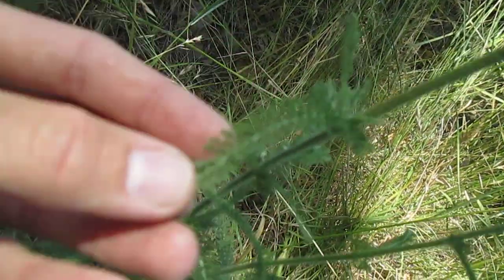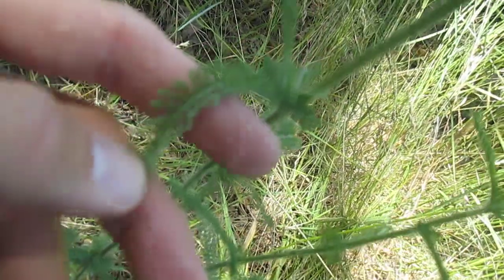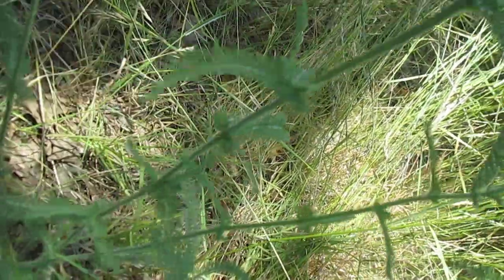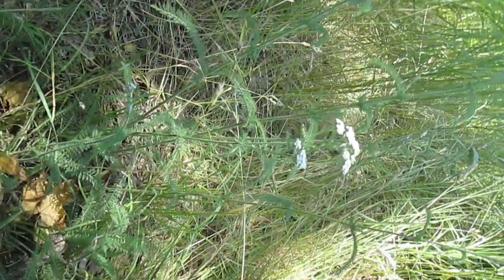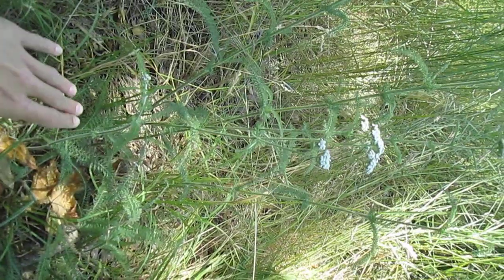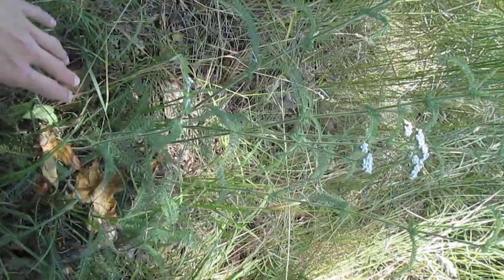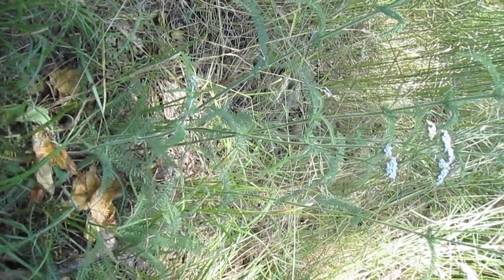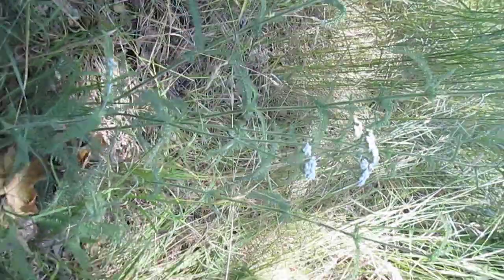Down here we have these ferny-looking complex leaf systems — really, really beautiful. For those of you who don't know, this is yarrow. Yarrow is absolutely amazing. You can see it growing out from the ground here; this one is about two and a half feet tall, really beautiful plants.